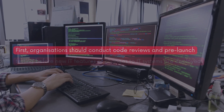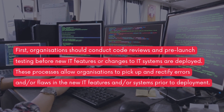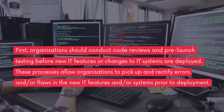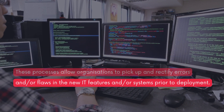So what are the takeaways? First, organizations should conduct code reviews and pre-launch testing before new IT features or changes to IT systems are deployed. These processes allow organizations to pick up and rectify errors and/or flaws in the new IT features and/or systems prior to deployment.